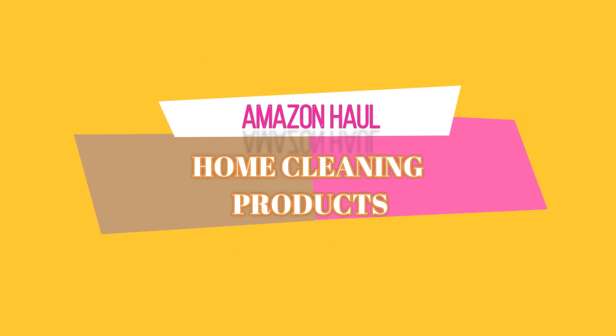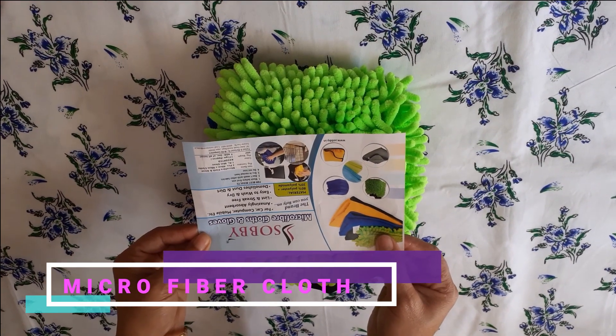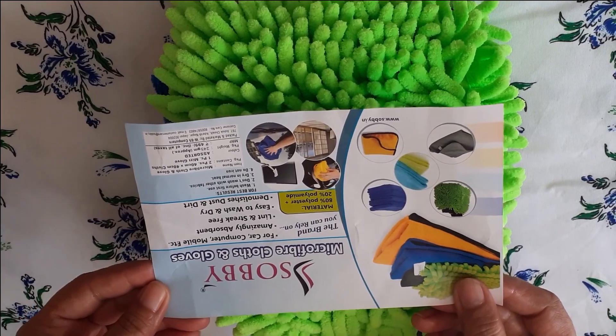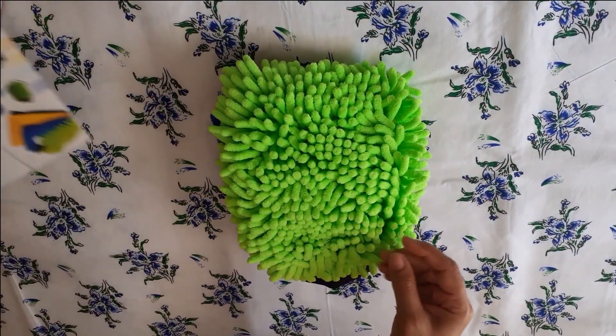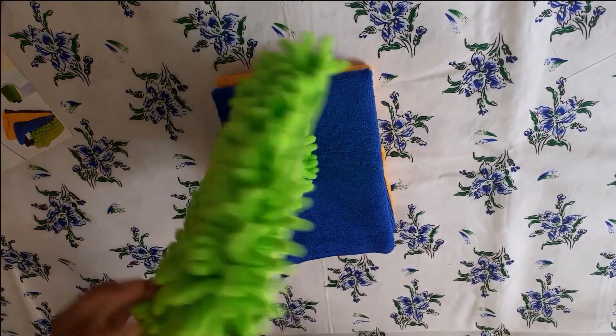Welcome to self care routines. All product links are given in the description box. First one is a microfiber cloth three-in-one set. It has microfiber gloves which are very useful in cleaning windows, specially grills and windows which are difficult to clean with normal clothes.